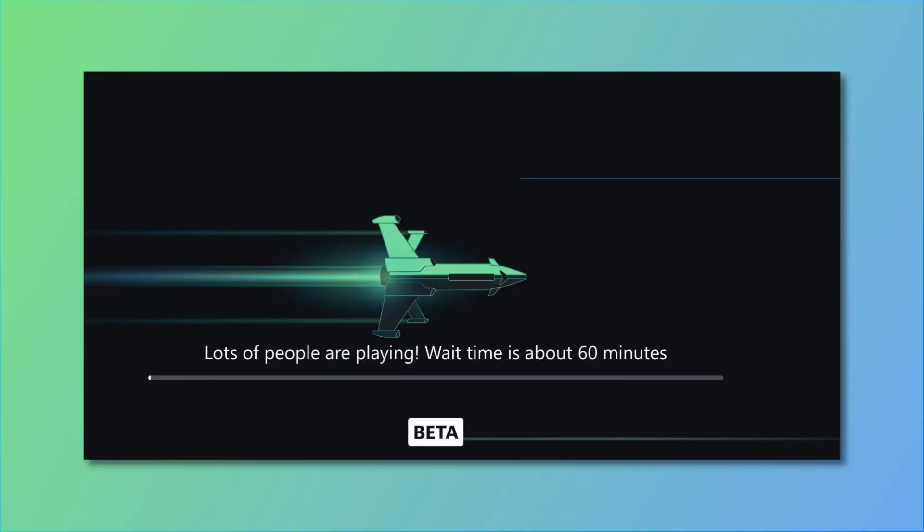Here's something else: it's been posted across Reddit and other sites that people using Xbox Cloud Gaming — especially outside the country — are actually seeing queue times now. Someone posted an image of a pretty extreme example showing the wait.